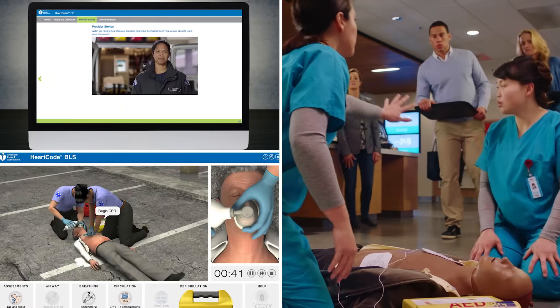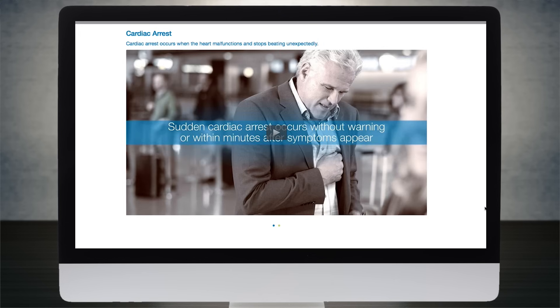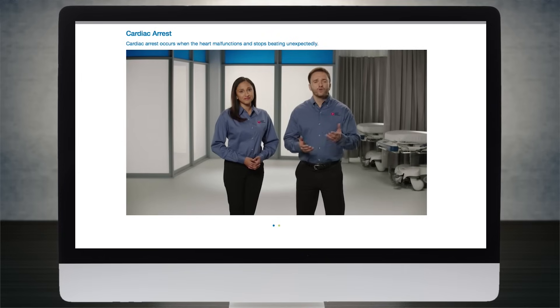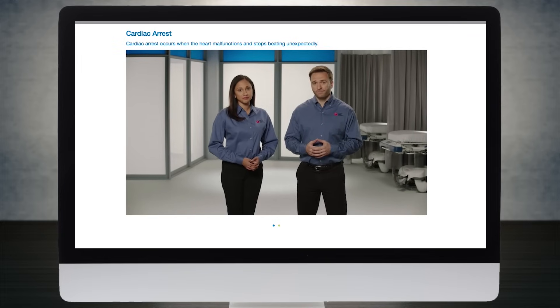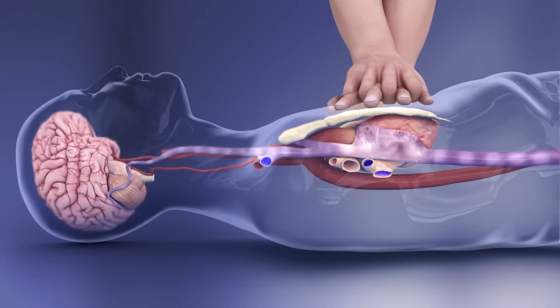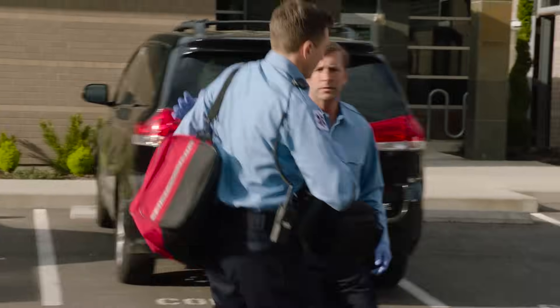Today's HeartCode BLS course is based on the science in the 2015 American Heart Association guidelines for CPR and ECC. Created by those who develop the guidelines, it is the educational standard for current, accurate, and reliable basic life support training. HeartCode BLS offers the highest quality instructional design, incorporating the latest resuscitation science for improved patient outcomes.